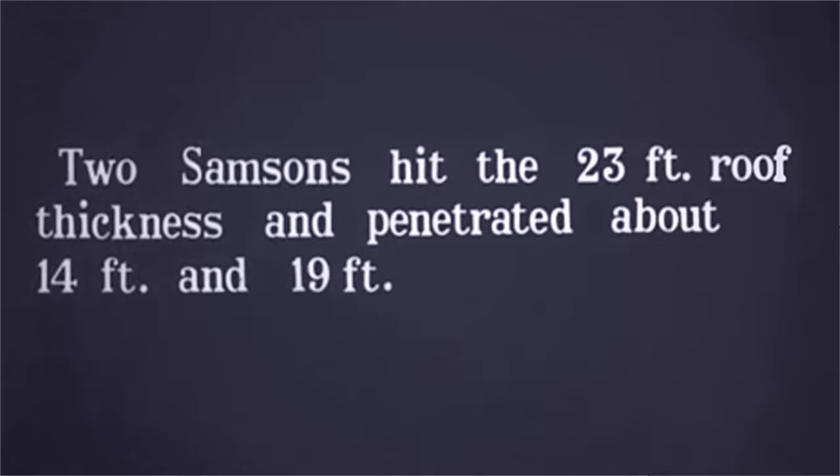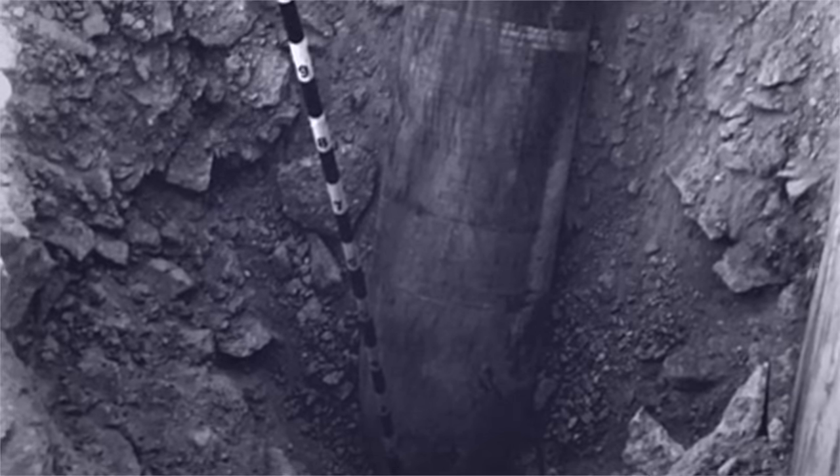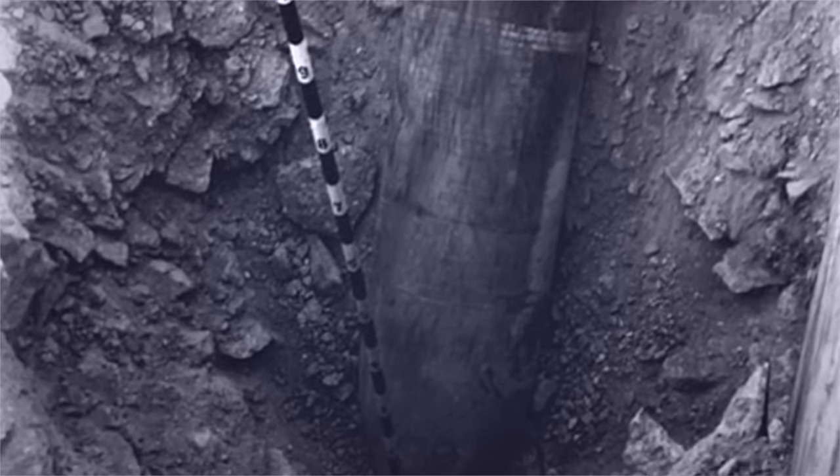If you've enjoyed this weapon system review, please consider engaging with the video by commenting, liking, and/or subscribing to the channel, World War II U.S. Bombers.